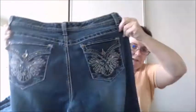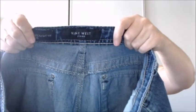Next is Nine West — not a super high-end brand. $4.99. It's got the thick white stitching, embellished back pockets, good condition, very little wear.